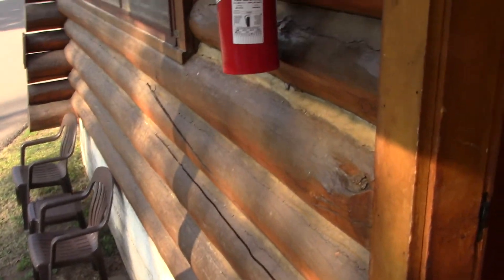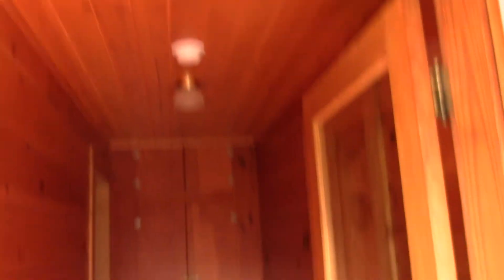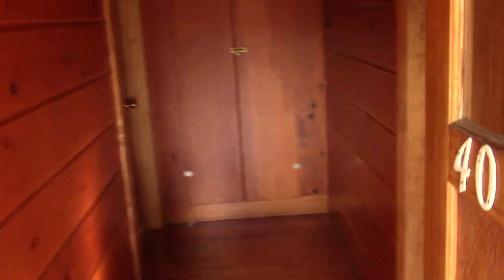We've got these stairs. This is the room we stayed in. You actually share a lodge with five other people — four rooms on the bottom, one on top. We picked one on the bottom.